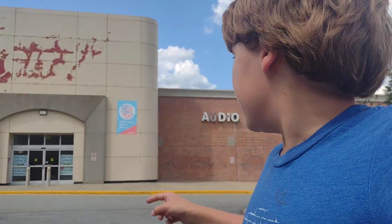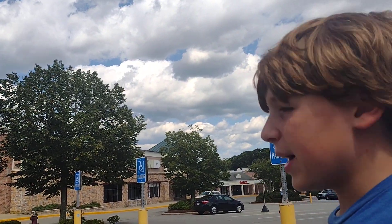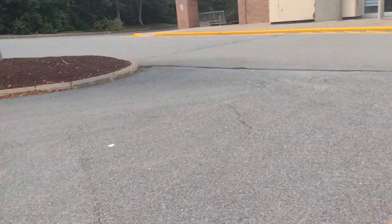Hi guys, welcome back to LTV. I'm back with another video, and I am here in Dartmouth, Massachusetts at an abandoned Circuit City. I'm also going to film an abandoned Bed Bath and Beyond that just closed, and there's also an old Office Max down there which is turning into a Spirit. I might film it, I'm not sure. Let's go take a peek.